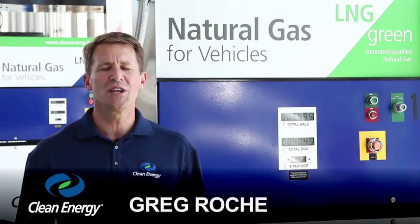Welcome to the Clean Energy Fueling Station. I'm Greg Roche with Clean Energy, here to answer a very important question. I'm often asked, how long does it take to fuel a natural gas truck? I know how long a diesel truck takes — how about natural gas? We're here to answer that question.